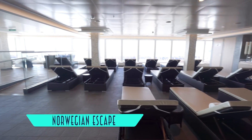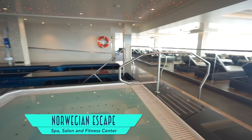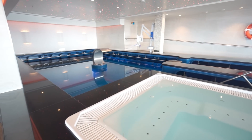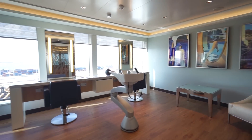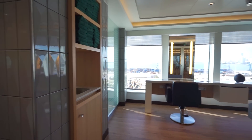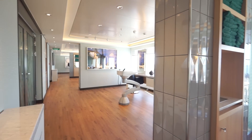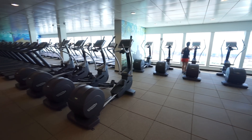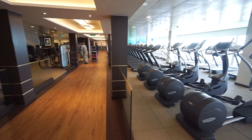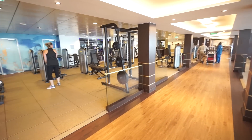In a total resort atmosphere that definitely continues at the spa, salon, and fitness center, with its lovely thermal suite observation lounge and pools. The salon is equally world-class, offering a wide variety of services. And the fitness center has plenty of equipment to go around, plus weight lifting and aerobics.